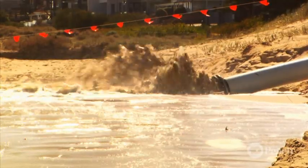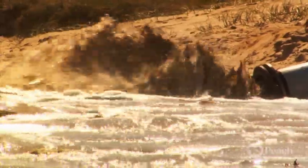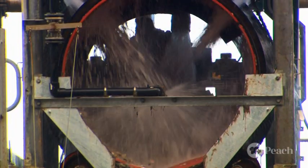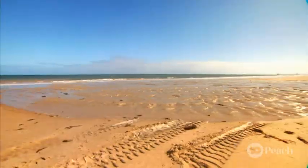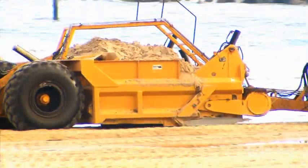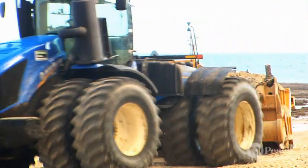Sand pumping uses pumping stations and underground pipelines to transfer a mixture of sand and seawater from beaches where sand is building up to the eroding beaches further south. While sand trucking uses trucks to transfer sand along some sections of the coast.